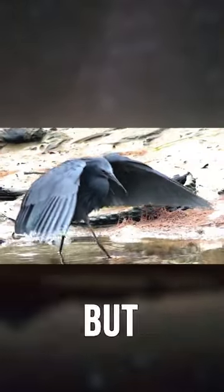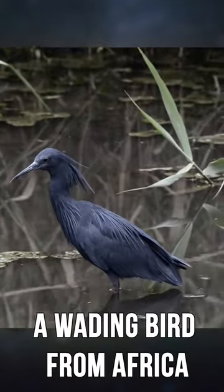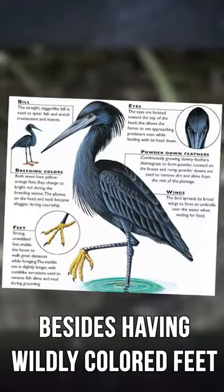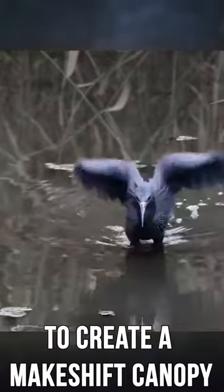This big bird wannabe might look a little strange, but it's actually performing one of the smartest hunting strategies in nature. Meet the black heron, a wading bird from Africa. Besides having wildly different colored feet, the most notable aspect of the species is using its wings to create a makeshift canopy.